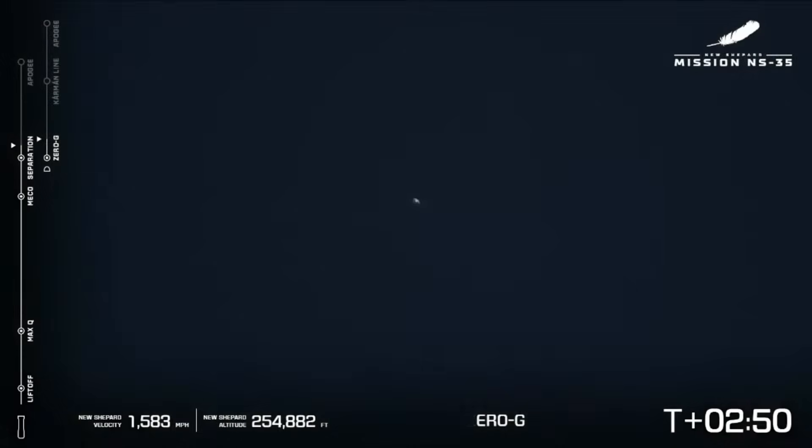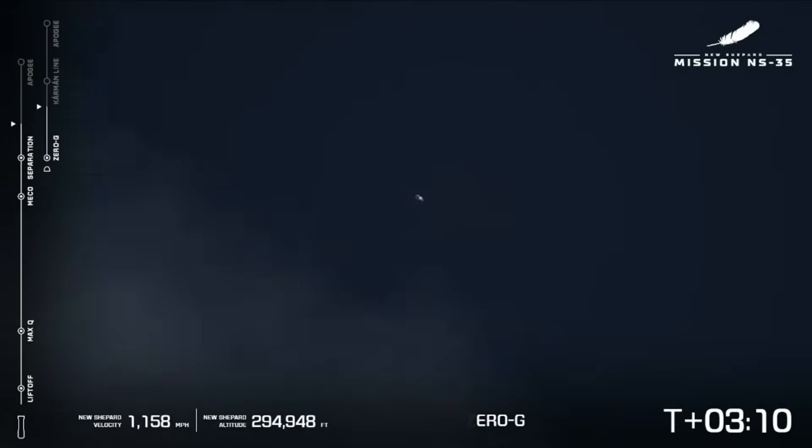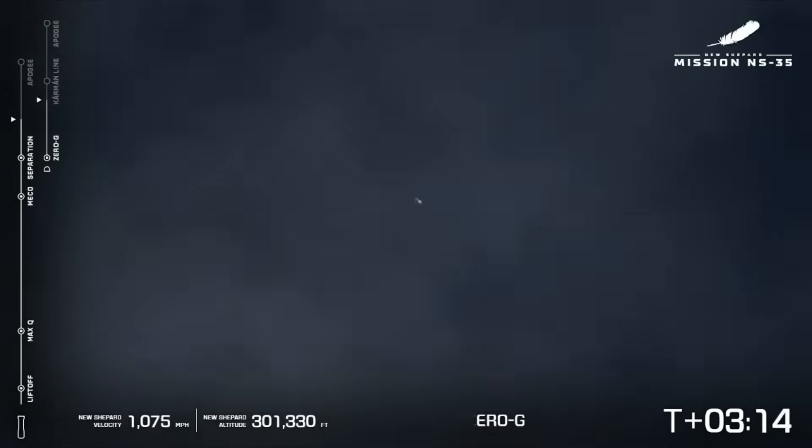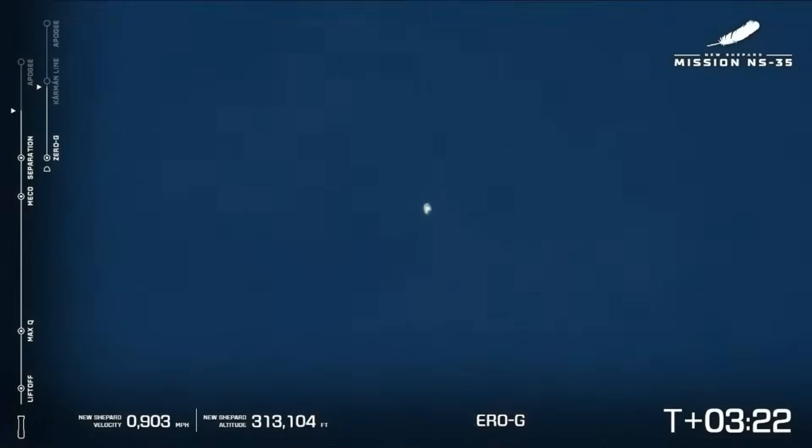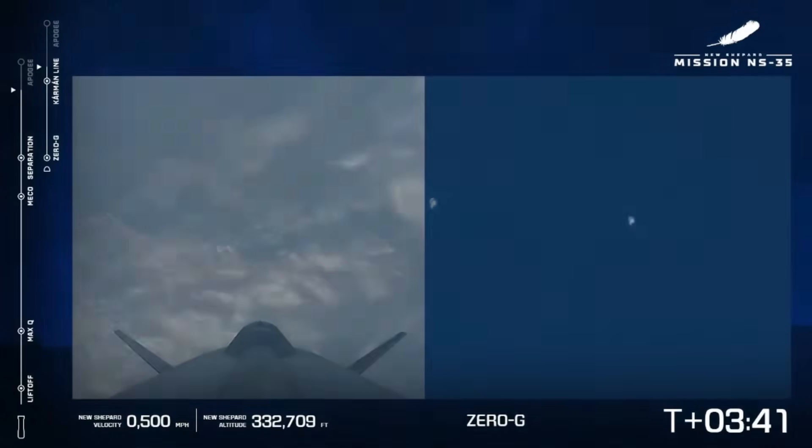If you look to the left-hand side of your screen, you'll notice that the telemetry has split, so you'll be able to follow the capsule and the booster separately. They reach apogee at right about the same time. Capsule body rates look good. You'll also notice on your screen we've reached zero G. We say hello to all the students and teachers watching today — we're excited to learn more about your experiments. Capsule has passed the Karman line!